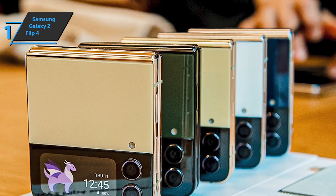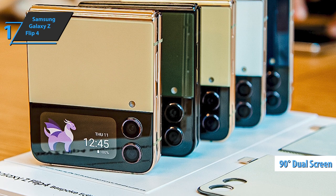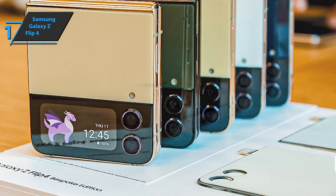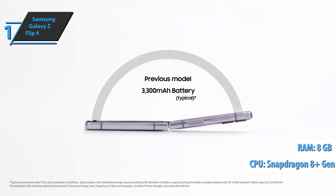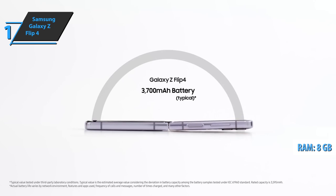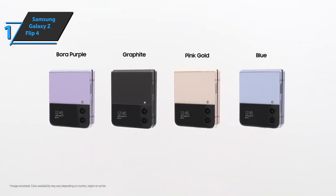The Galaxy Z Flip 4's 90-degree dual-screen feature is something that users especially like. Being the top model, it has a Snapdragon 8 Plus Gen 1 processor and 8 gigabytes of RAM. Overall, this product delivers premium performance at the best possible price-quality ratio. You wanted the best, you got it.